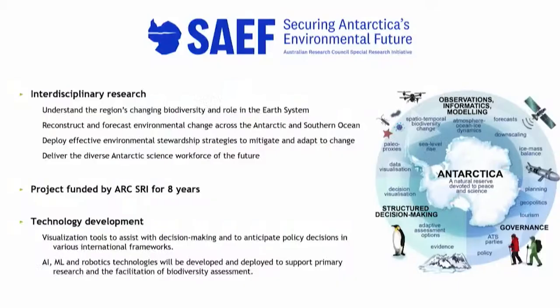SAFE stands for Securing Antarctica's Environmental Future. That's an eight-year research program funded by the Australian Research Council Special Research Initiatives. This is all about interdisciplinary research that is put in place so that we can understand the impact of climate change in Antarctica and develop a set of policies and regulations to help mitigate those impacts.